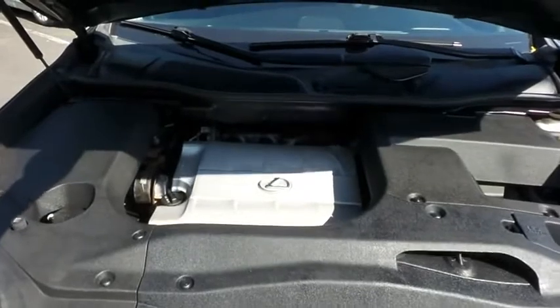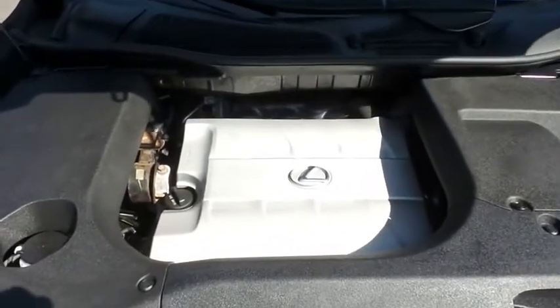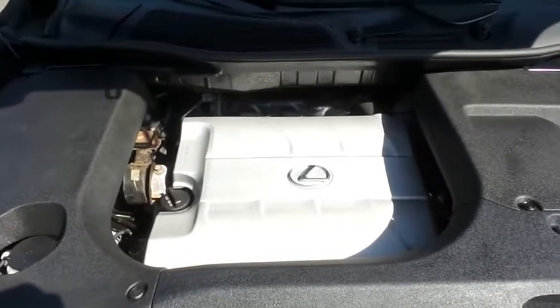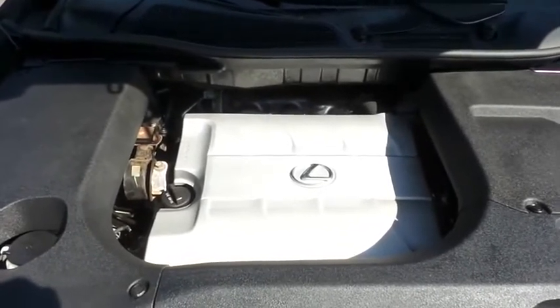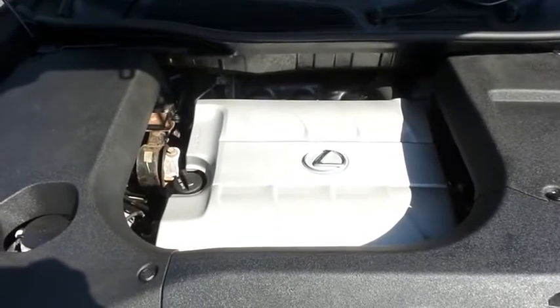The Lexus 24-valve dual overhead cam 3.5 liter VVTi V6 engine is smooth and powerful, with legendary Lexus reliability, and it gets 24 miles per gallon on the highway.